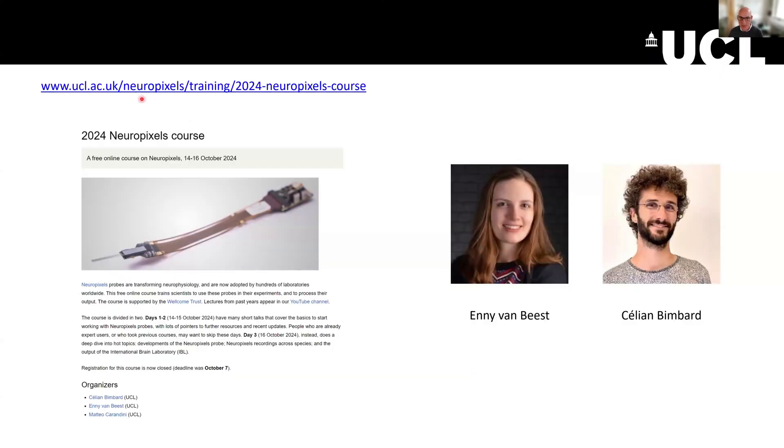Here's the website of the course — you can just Google 'Neuropixels UCL course' and you'll find it. The course goes over three days. The organizers are listed here. I'm listed there, but the real organizers are Annie and Celiane, who you might see on your screens. You will see them soon if not.